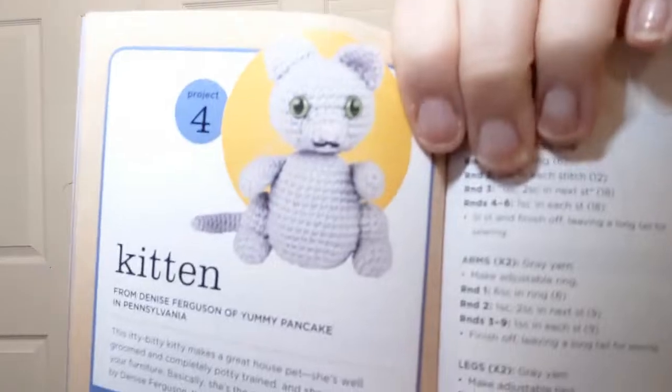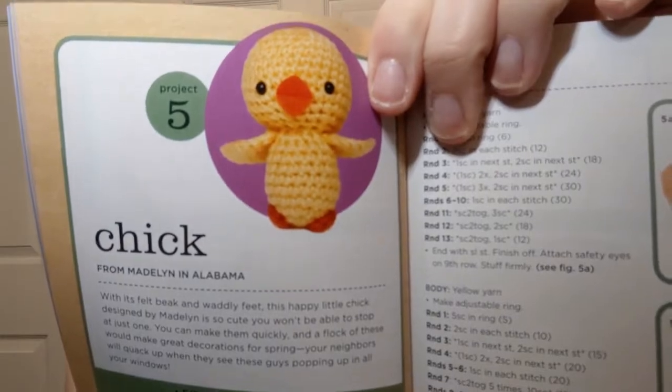And so does the monkey — look at that guy! It goes through everything telling you how to do all of these things, and then the kitten — how sweet is that? You know I love anything cat and kitten. And then the little chick — these would be so cute put in Easter baskets or anything like that.